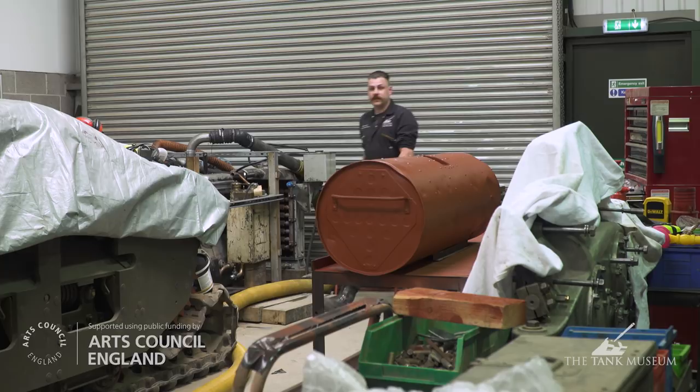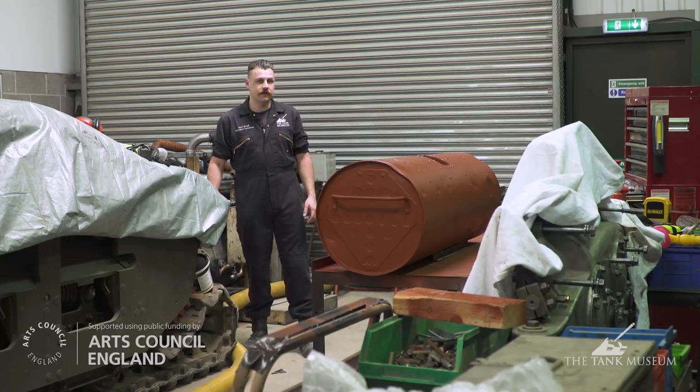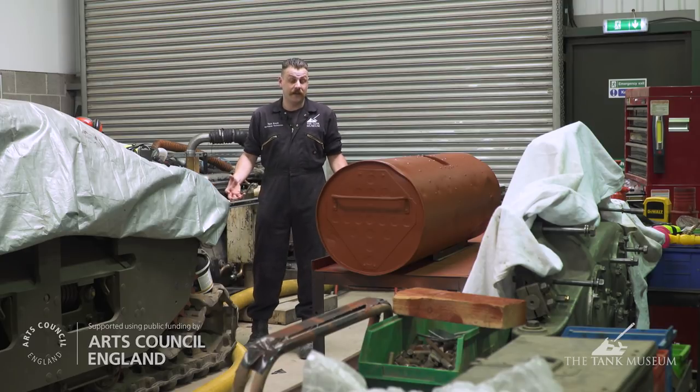While the facilities here at the Tank Museum workshop are adequate and we're able to carry out some really good work here such as the Matilda restoration, things can get a bit challenging. However, as of next month everything is going to change to this!